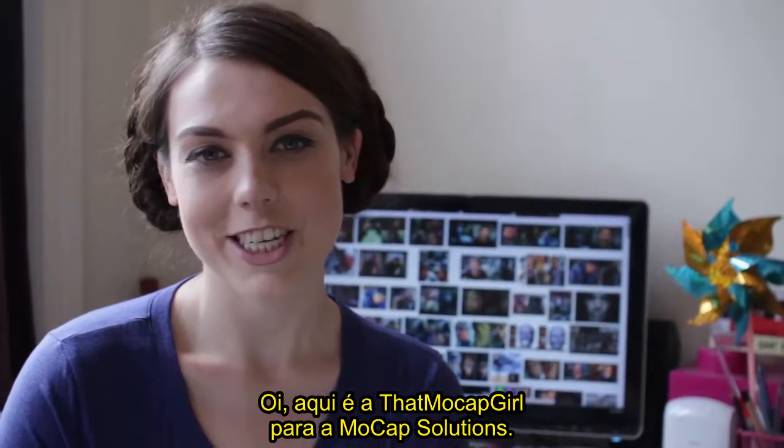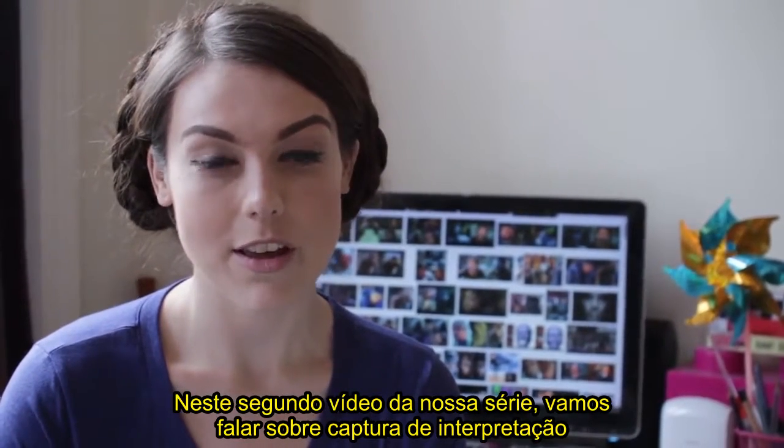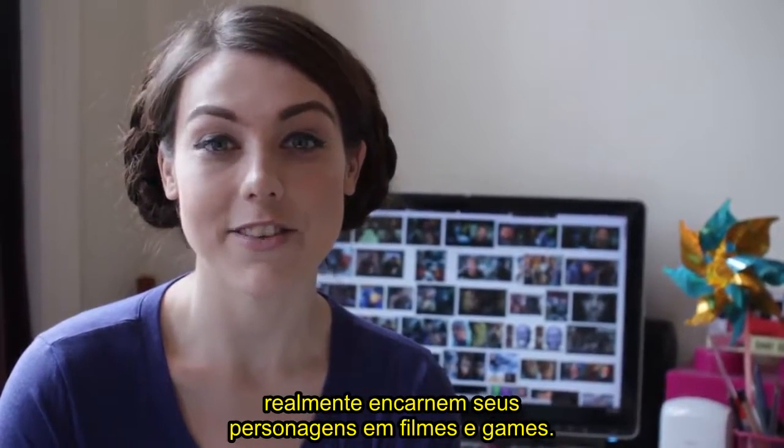Hi, this is the MoreCap girl via MoreCap Constellations. In this second video in our short series, we're going to be looking at performance capture and how the technology and its advancements has allowed actors to truly embody their characters in film and games.